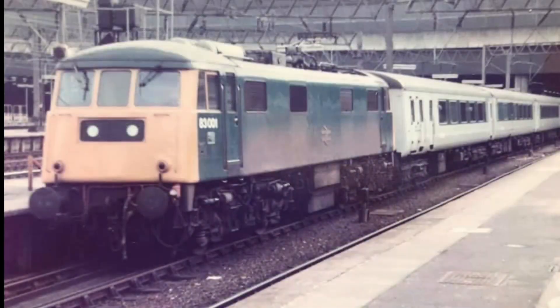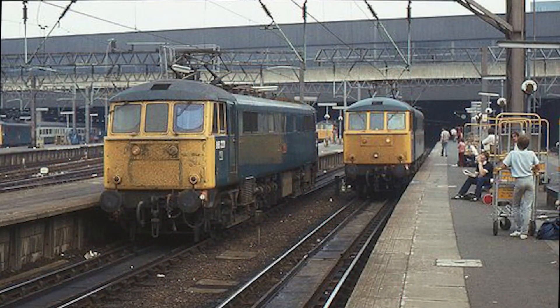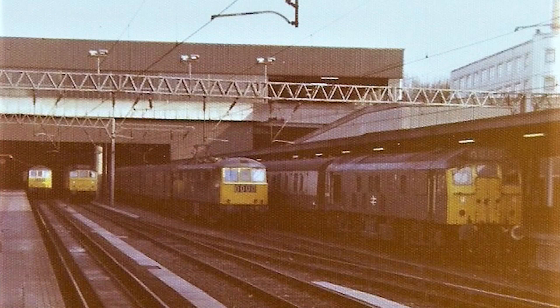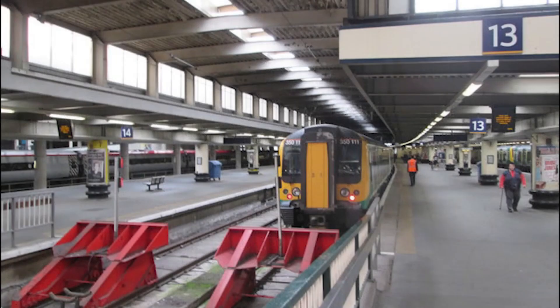Comparing the original and current Euston stations highlights a shift from ornate Victorian architecture to functional modernism. While the 1968 station addressed immediate operational needs, it lacked the aesthetic appeal of its predecessor. The upcoming HS2 redevelopment seeks to blend functionality with design, aiming to create a station that's both efficient and architecturally significant.